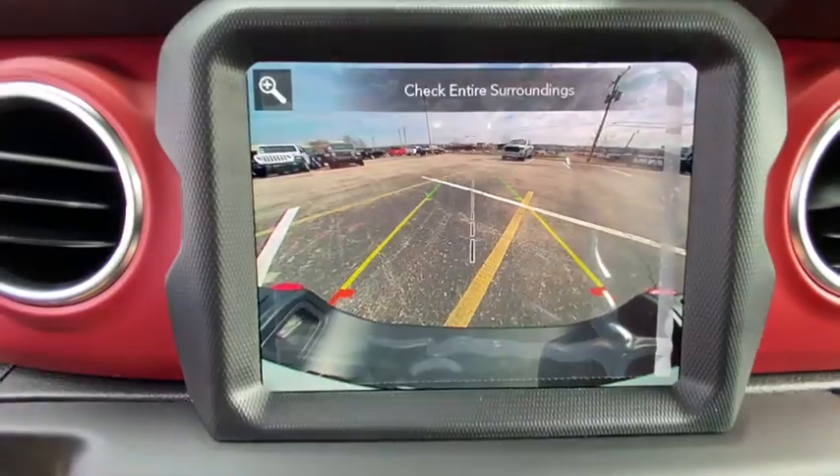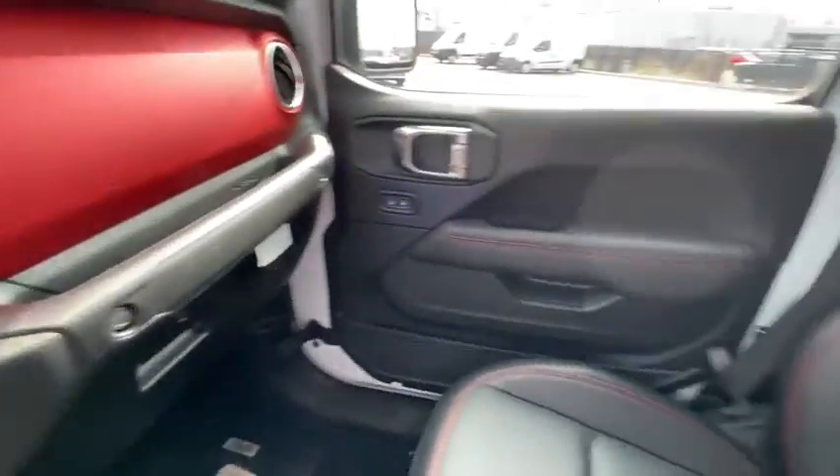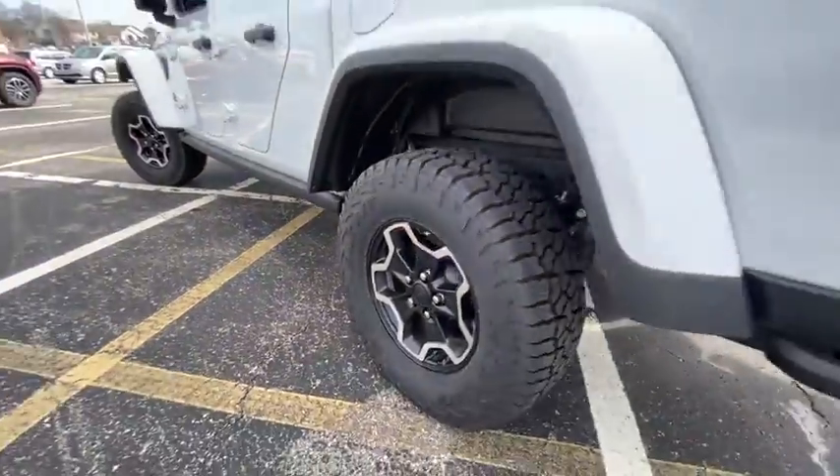Cruise control, front floor mats, four-wheel disc brakes, AM-FM stereo radio, auto-off headlights, universal garage door opener, rear defrost, electronic stability control, MP3 player.